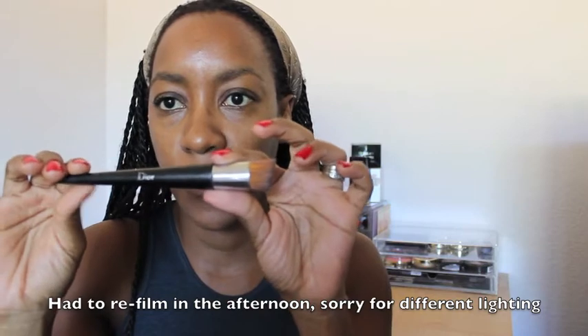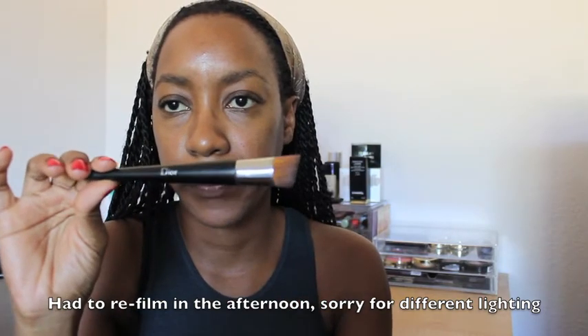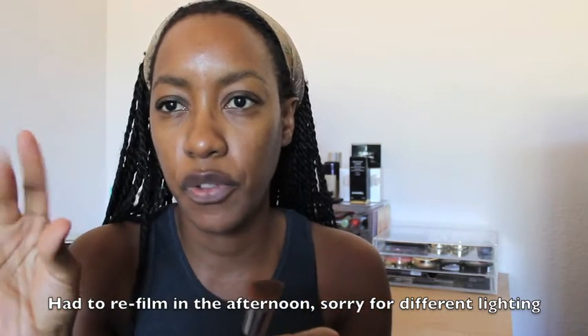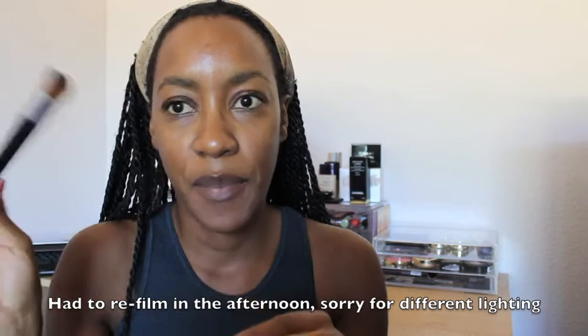I'm using the Dior foundation brush — it's my favorite brush. I know there was a beauty blender type sponge that came out with this, but this is my favorite brush so I'm just going to stick with what I know. Making the brush wet does tend to sheer the foundation out just a little bit.